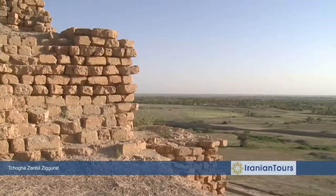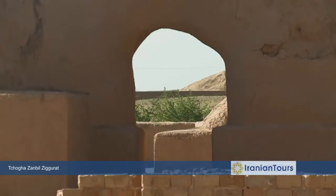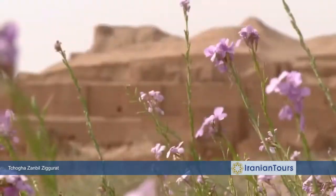This is a journey to ancient Iran, aimed at visiting one of the most mysterious historical sites of the world — a temple built more than 3,000 years ago at a place once known as Elam.